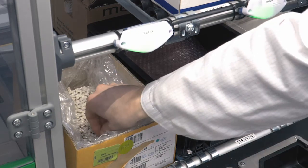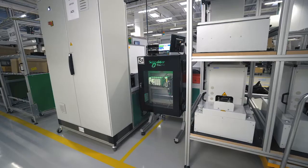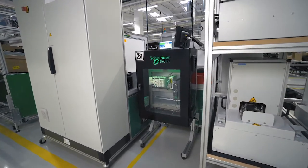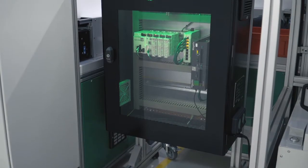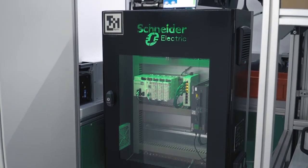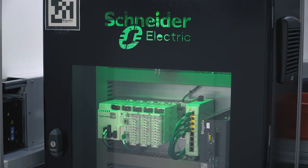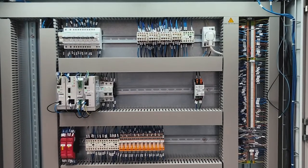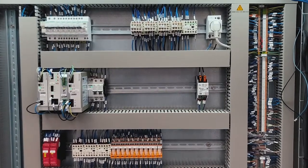In addition, all our solutions are cyber secure to comply with various directives to protect data and systems from unauthorized access and possible damage. Naturally, such a complex digital ecosystem may require adaptation to the factory's global IT infrastructure, with segmentation of VLANs, configuring firewalls, virtualization of data servers, etc.